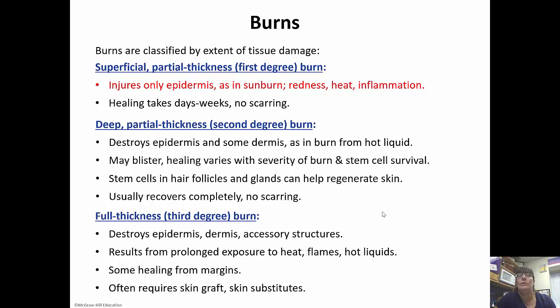Burns are classified by the extent of tissue damage. Superficial or first-degree burns injure only the epidermis — a sunburn, for example. Redness, heat, and inflammation are characteristics. Healing usually takes days to weeks, and there's no scar. Second-degree burns are deep, partial thickness burns — they destroy the epidermis and some of the dermis, such as a burn from a hot liquid. These may blister, and healing depends on the severity and how the stem cells have survived. The stem cells in the hair follicles and glands can also help regenerate skin. Secondary burns usually recover completely with no scarring — often the blister goes away and you can't even tell you were burned.